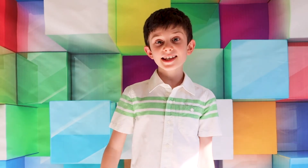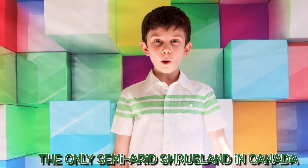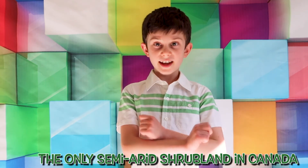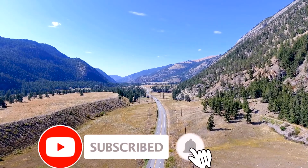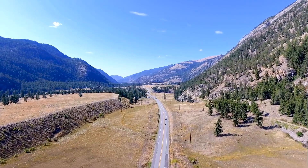We are heading to the city of Osoyoos in the Okanagan Desert, the only semi-arid shrubland in Canada. Are you guys joining us on the desert adventure? Please subscribe! After many hours on the road, we are here in the city of Osoyoos. Let's go explore!